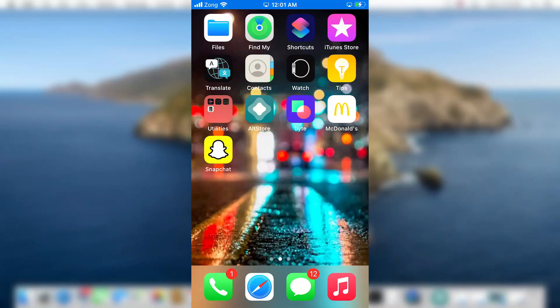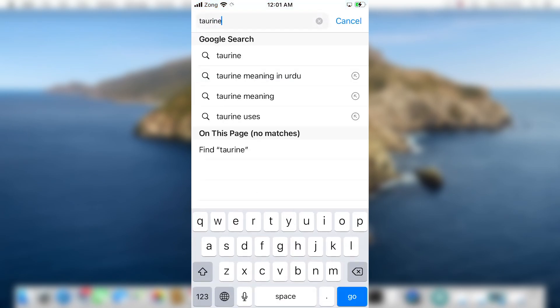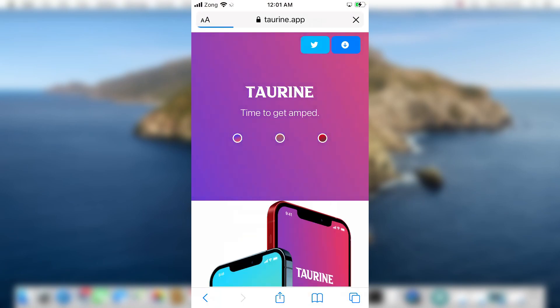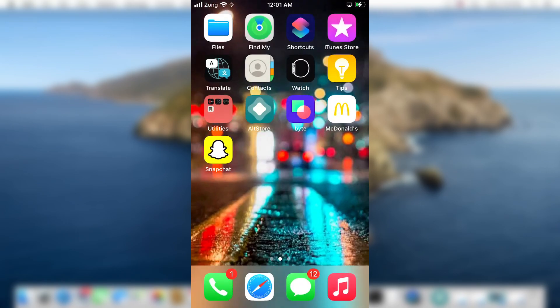Hello guys, it's Nabil here. The Taurine jailbreak is now officially available for all iOS and iPadOS devices running iOS 14 to 14.3. The Taurine jailbreak is the successor of the Odyssey jailbreak, which supports iOS and iPadOS devices from iOS 13 to 13.7. Taurine is developed by Coolstar, who also developed Chimera for iOS 12 devices and Electra for iOS 11 devices.